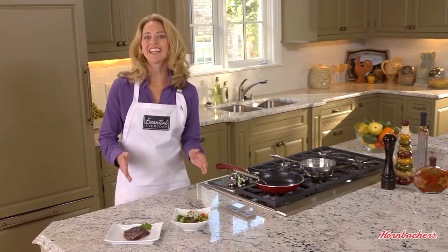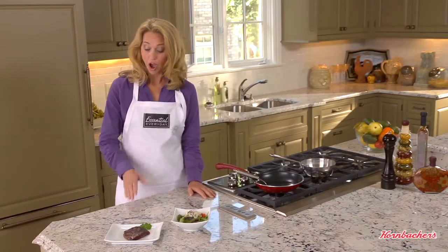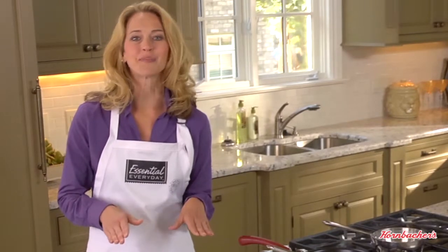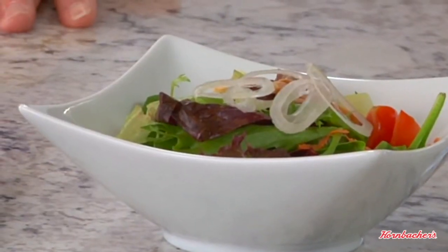Top sirloin steaks are lean and tender and they're a great value among the top grilling steaks. A four-ounce serving of sirloin steak — or any steak — is about the size of a deck of cards, so lean beef is perfect cut up in soups, salads, or stir fries where we can let veggies take the stage.